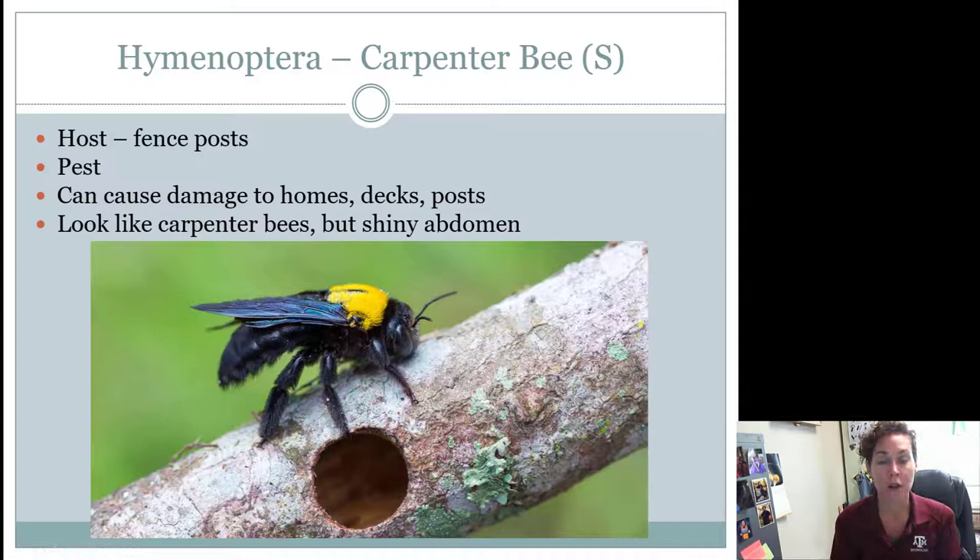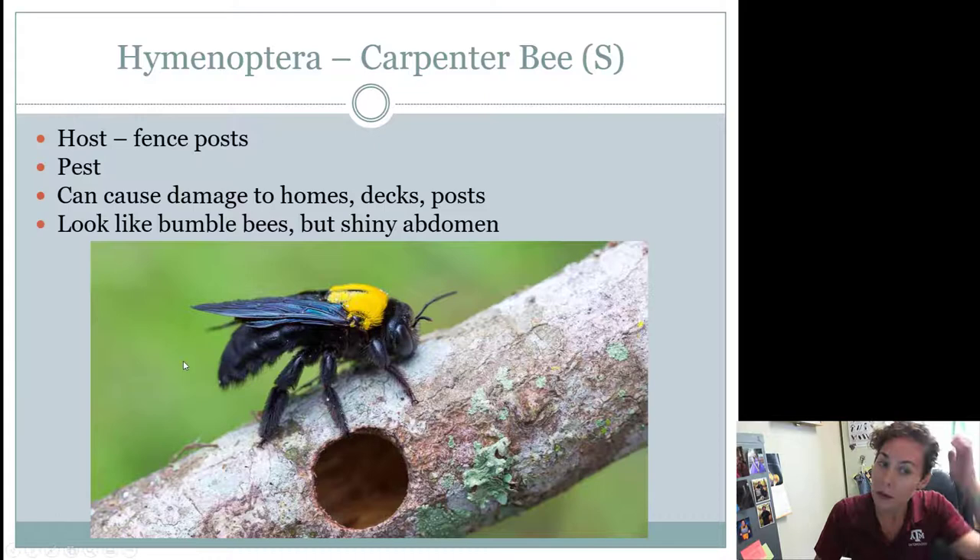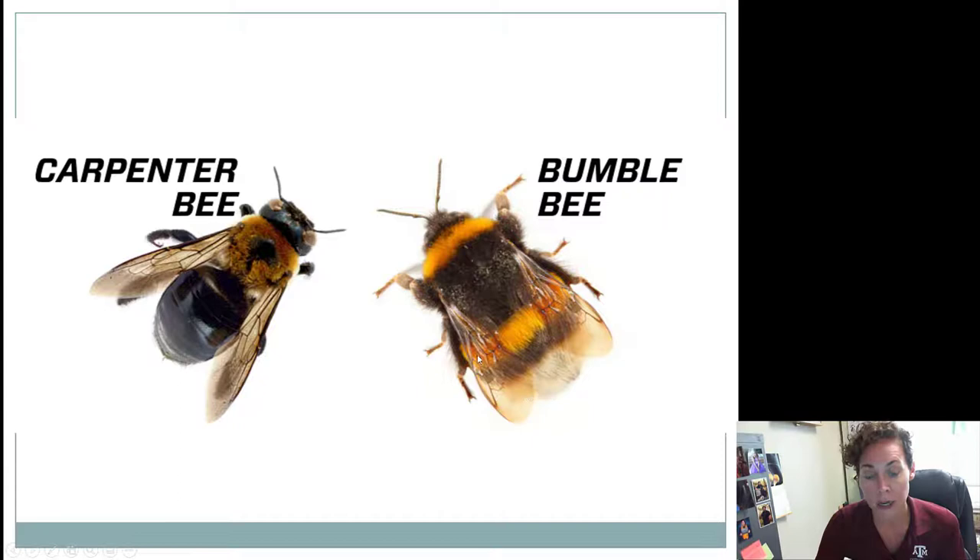Another Hymenoptera that seniors need to know are carpenter bees. Carpenter bees will drill holes where they lay their eggs, so the host is a fence post for the contest. They are considered a pest because they can cause some damage to homes, decks, fences, and posts on your porch. These are fuzzy and dark and they look very much like bumblebees, but they have a shiny abdomen. Our bumblebee is fuzzy all the way onto its abdomen, whereas carpenter bees have what we call a shiny hiney — they have no fuzz on their rear end. That's the big difference between the two when you look at them morphologically.